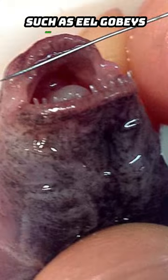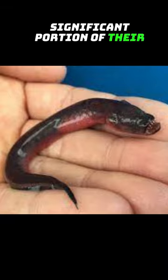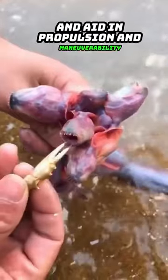Eel gobies have long-based dorsal and anal fins. These fins extend along a significant portion of their body and aid in propulsion and maneuverability.